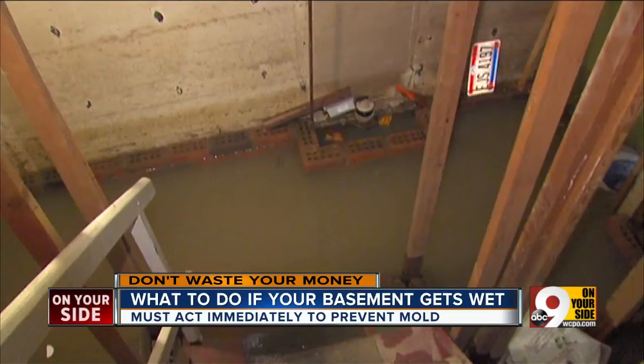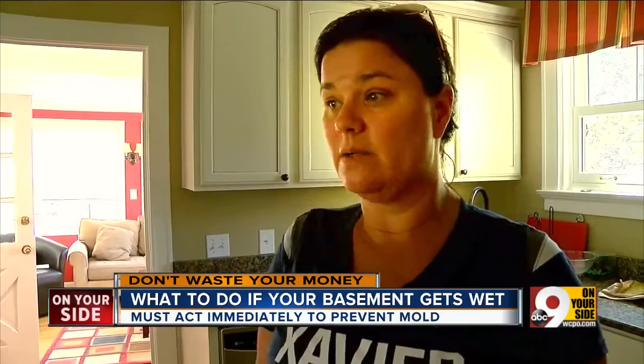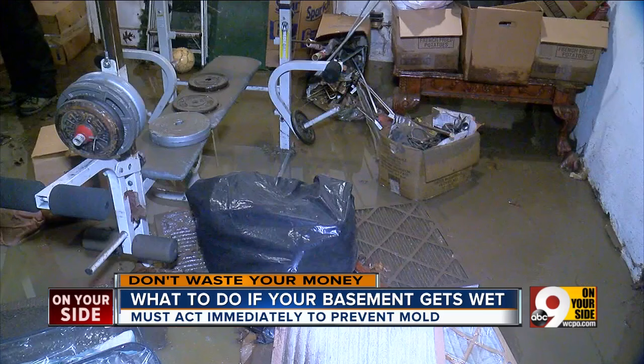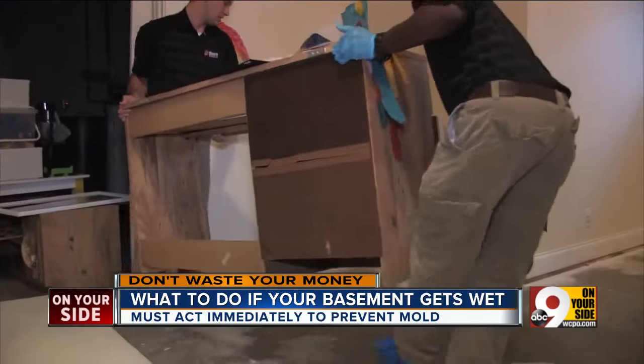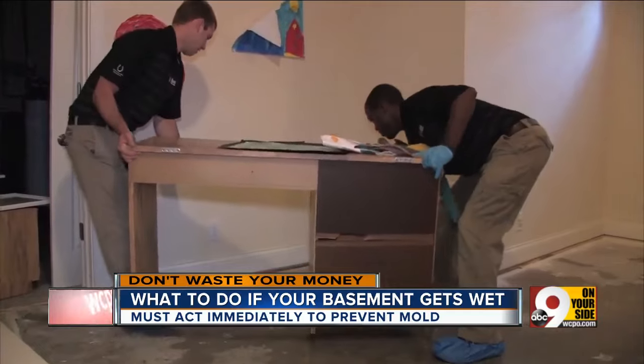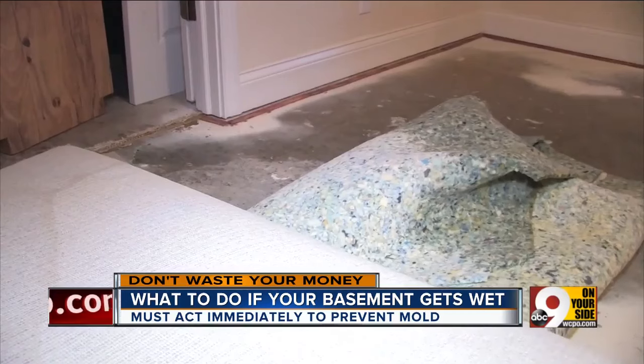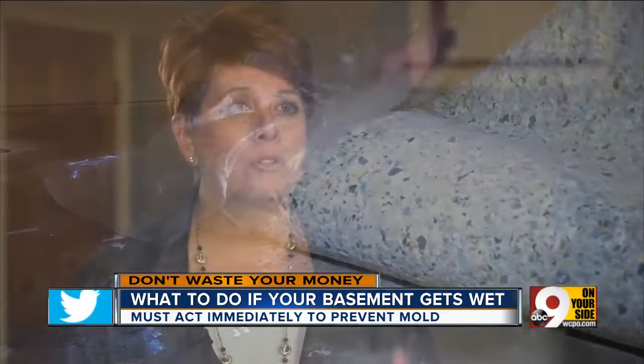A bad rainstorm can cost you thousands to repair, and it's going to happen to everyone in the neighborhood. If anything gets wet tonight, it's essential to dry anything wet as soon as possible — mold can start growing in just hours, so take action right away. Start removing any items and get fans blowing in to dry it out.